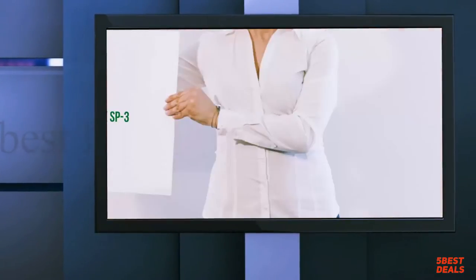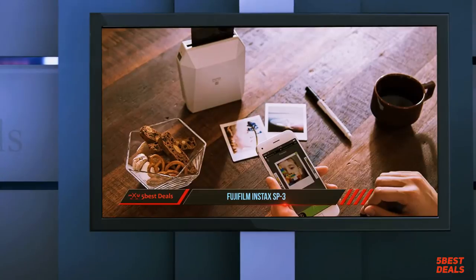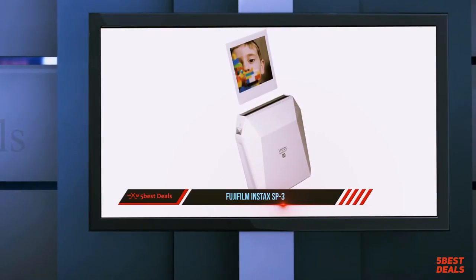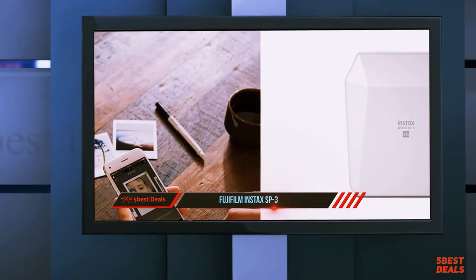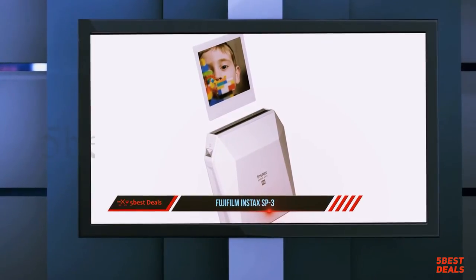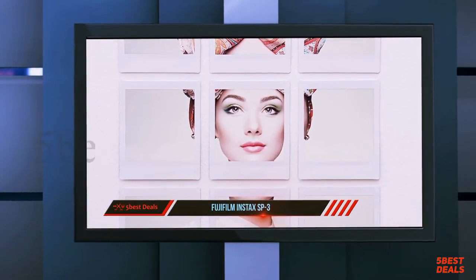At number three: the Fujifilm Instax SP-3. Instant film cameras are certainly not new — they've been around since the late 1940s, and despite popular belief, were not originally invented by Polaroid. Fujifilm entered the instant camera market with their Fotorama series in the 1980s, and today we enjoy that heritage with the popular Instax range. The printer body is made from hardened plastic with a slight pearl finish, available in both white and black.